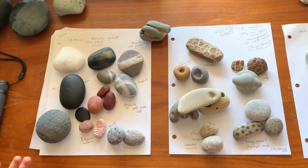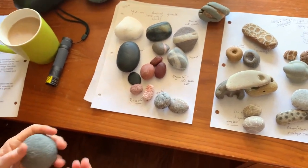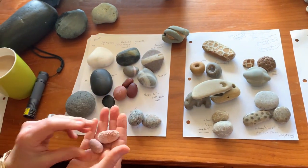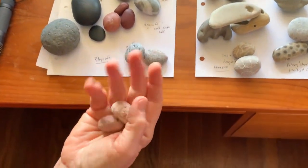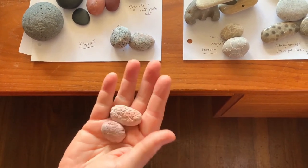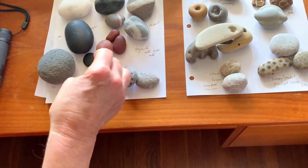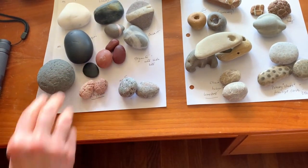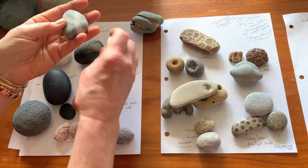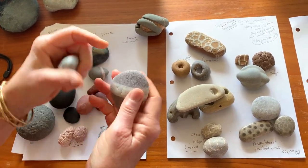Then there are extrusive igneous rocks such as basalt, obsidian — which is the glass — pumice, and rhyolite. This is rhyolite. I found these on the beaches of Seam, England, and I never really knew what they were, but it looks to me to be rhyolite. A lot of the wishing stones we all love and collect are also basalt with quartz veins running through them.